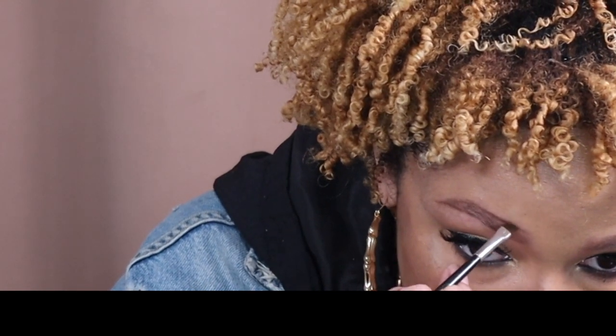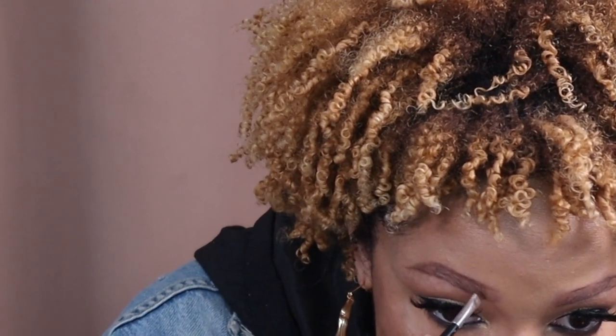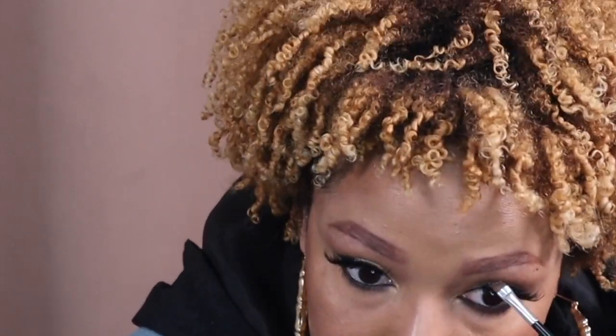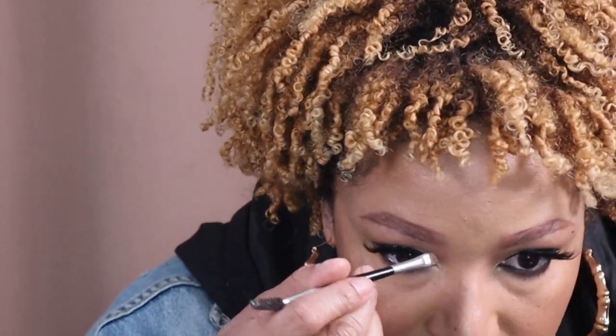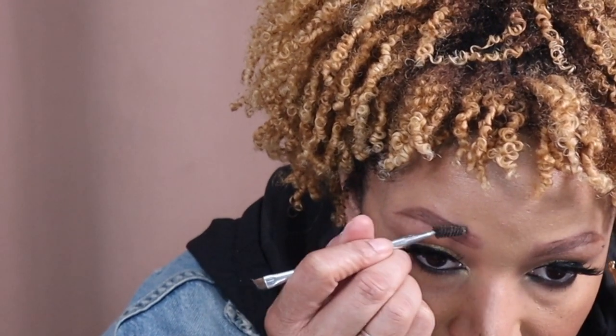This brow gel is already giving me my shape and it's not moving. I have the shape on one side — it's not moving — and I'm expecting the same on the other side. Then I'm going to take the lighter powder and just make little strokes up in there. Then I'm going to take my brush, brush it out, and blend out any lines.